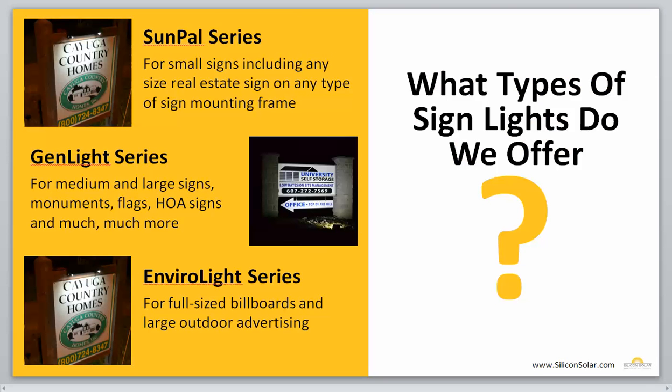Now, Silicon Solar has three specific groups of sign lights, depending on the size of your sign. First off, we have the Sunfell series, which are for small signs — this will include any real estate sign on any type of real estate sign mounting frame. Next up, we have the Genlight series, and these are for medium and large signs. They also work for monuments, flags, housing association signs, and many more applications. And then last up, we have the Envirolight series, and these are for full-size billboards and large outdoor advertising.